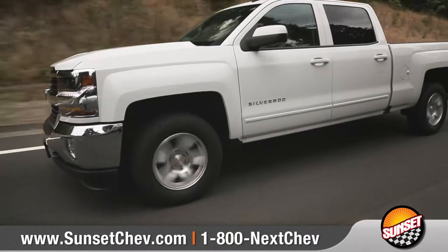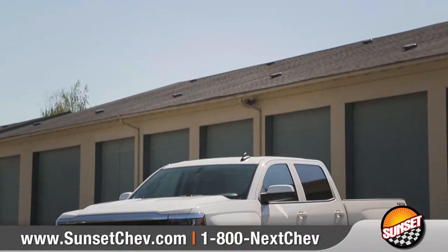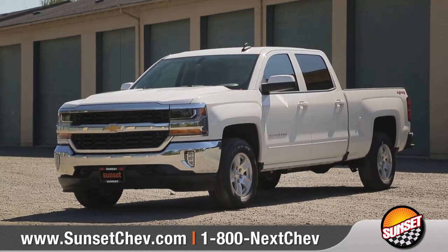The Silverado didn't build a legacy as the most dependable, longest-lasting full-size pickup on the road by chance. So come down and see us and check out the 2017 Chevrolet Silverado 1500.